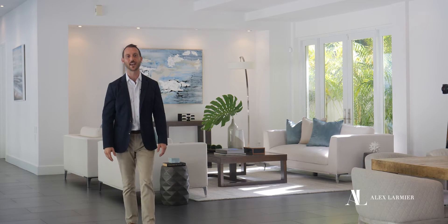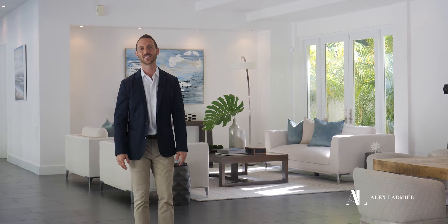Welcome to 3816 Matheson Avenue in beautiful Coconut Grove. This is Alex Larmier with Compass. Let's take a tour.